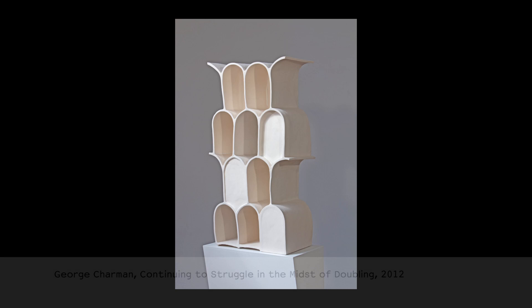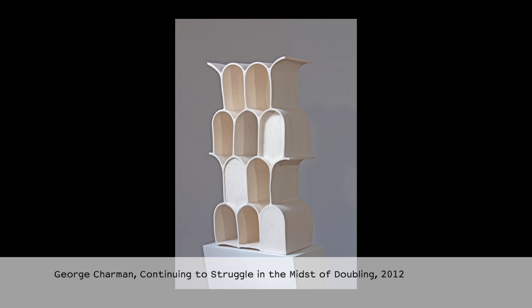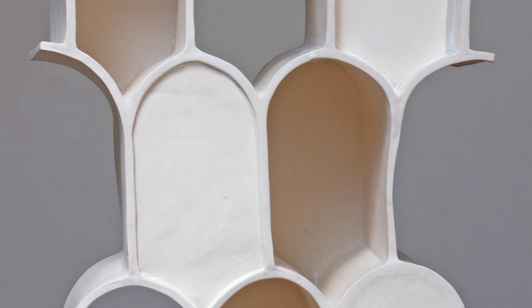The ceramics pieces are made through a process of creating slabs of porcelain essentially. The way that I construct them is very much a similar way in which you would construct a concrete modernist building.